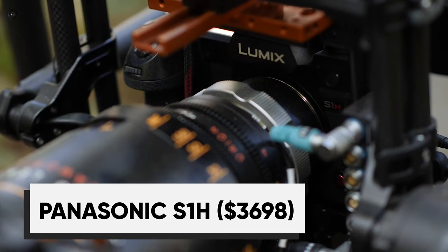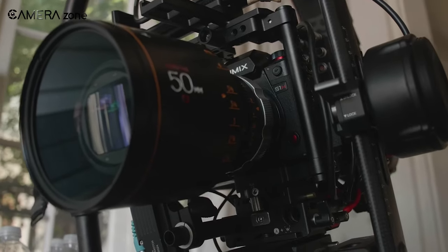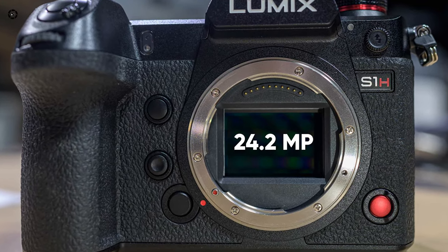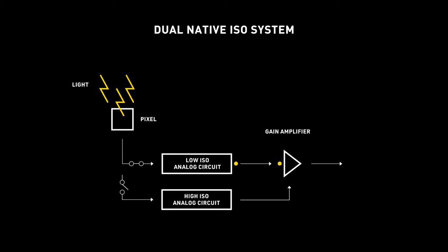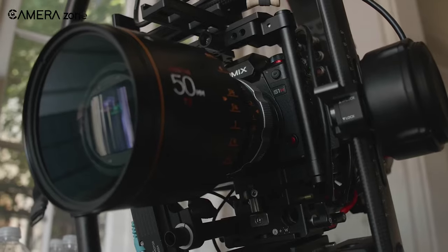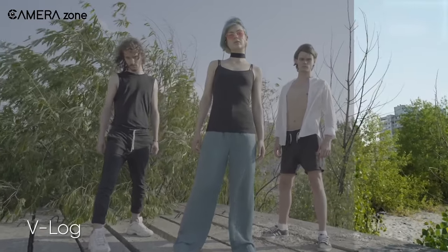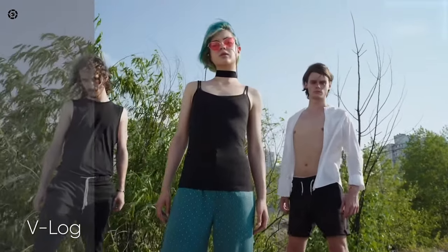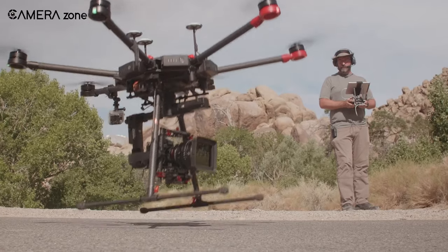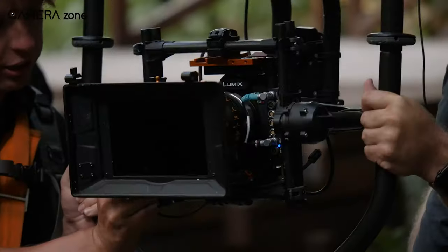The Lumix S1H is a full-frame mirrorless camera designed for film production with professional-level standards. It boasts extensive recording modes and cinematic image quality to meet the demands of today's creators. A newly developed 24.2-megapixel full-frame image sensor with dual-native ISO technology and Venus Engine signal processing achieves high sensitivity and minimum noise. The camera provides 14+ stops of dynamic range, as wide as those of cinema cameras, and is V-Log and V-Gamut compatible. The S1H is also designed for active filming in the field when attached to a gimbal or drone, thanks to its dust, splash, and freeze-resistant design that withstands heavy field use under harsh conditions.